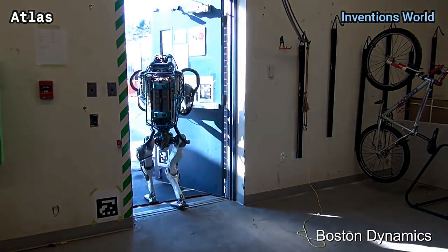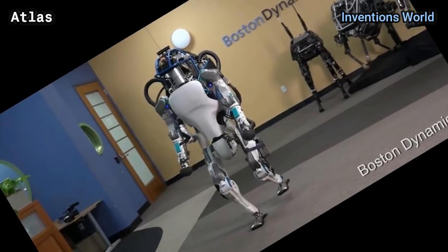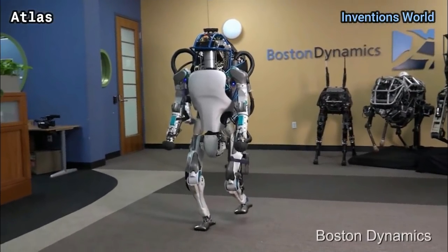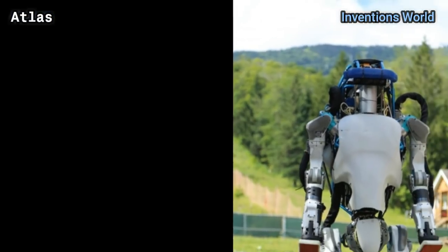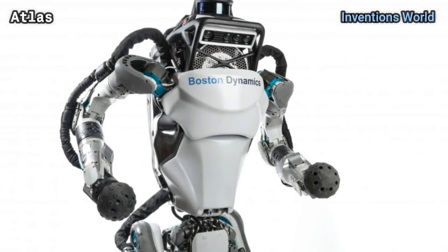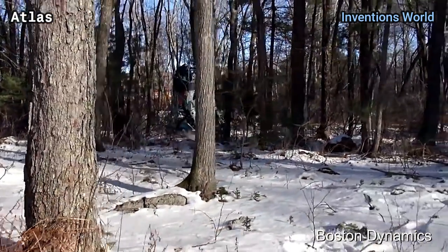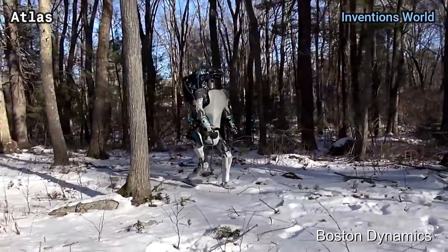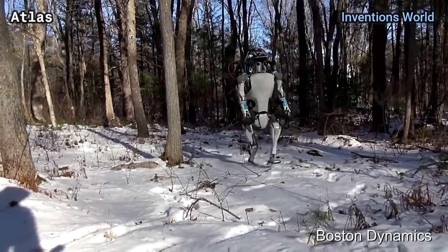On February 23rd, 2016, Boston Dynamics released a video of a new version of the Atlas robot on YouTube. The new version of Atlas is designed to operate both outdoors and inside buildings. It is specialized for mobile manipulation and is very adept at walking over a wide range of terrain, including snow.